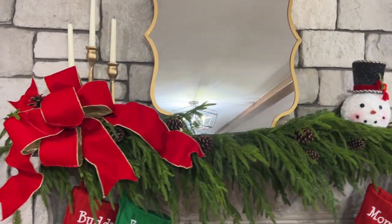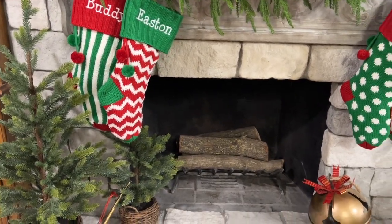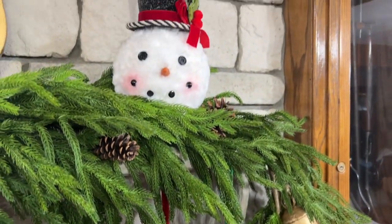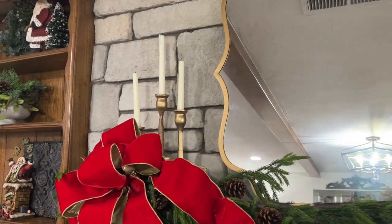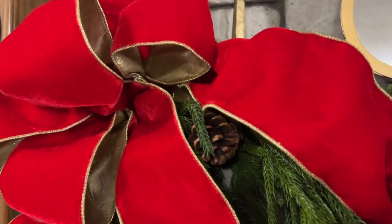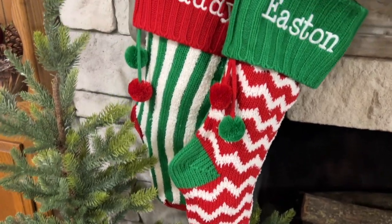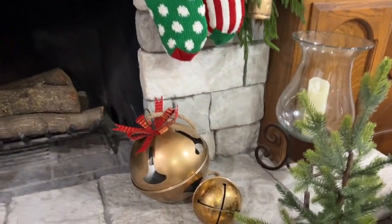Friends, we want to start out by saying a big thank you to Personal Creations for sponsoring today's video. They sent us these beautiful stockings that we have hanging on my sister's mantle. These stockings are called the Whimsical Knit Stockings, but they have so many others to choose from. We love these because the quality is amazing, and if you're looking for a gift or something to add to your Christmas décor, these make a perfect addition. My sister was so excited to get these to add to her mantle.